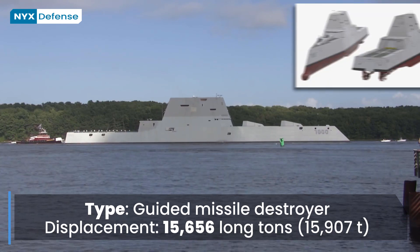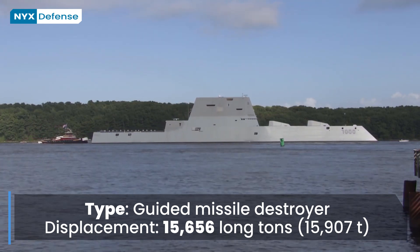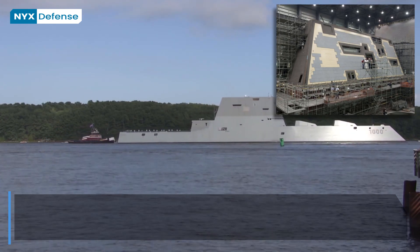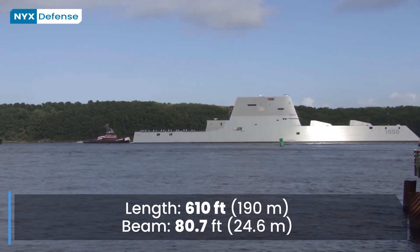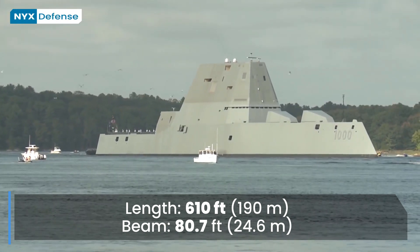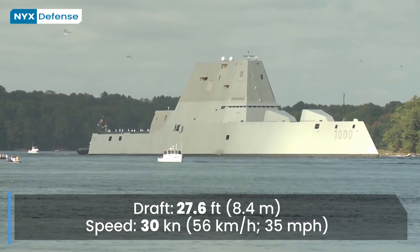Despite being 40% larger than an Arleigh Burke-class destroyer, the radar cross-section is more akin to that of a fishing boat. According to a spokesman for Naval Sea Systems Command, the tumblehome hull and composite deckhouse reduce radar return. Overall, the destroyer's angular build makes it 50 times harder to spot on radar than an ordinary destroyer. The acoustic signature is comparable to that of the Los Angeles-class submarines. Water sleeting along the sides, along with passive cool air induction in the HVAC, reduces infrared signature.